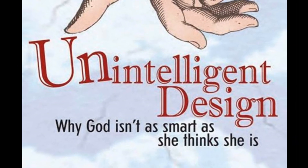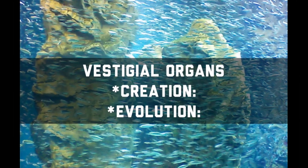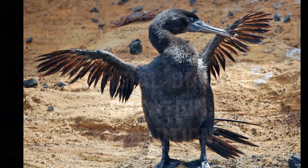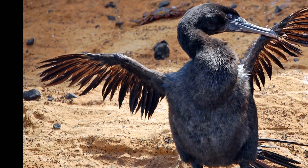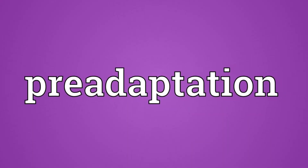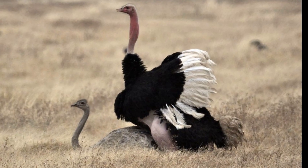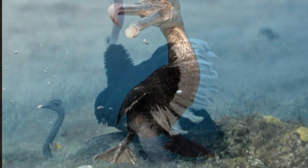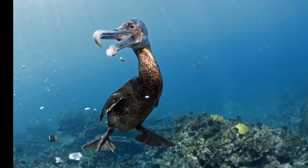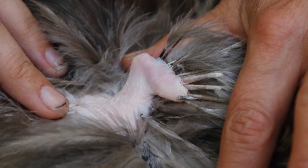Another problem related to unintelligent design is the existence of vestigial organs. These are features that no longer perform their original function, such as wings that are no longer capable of flight. Sometimes vestigial organs are pre-adapted for other purposes that natural selection can act upon, such as ostriches co-opting their vestigial wings for mating displays, and flightless cormorants using their vestigial wings to improve swimming agility, whereas other vestigial wings, like the kiwi's, are completely useless.